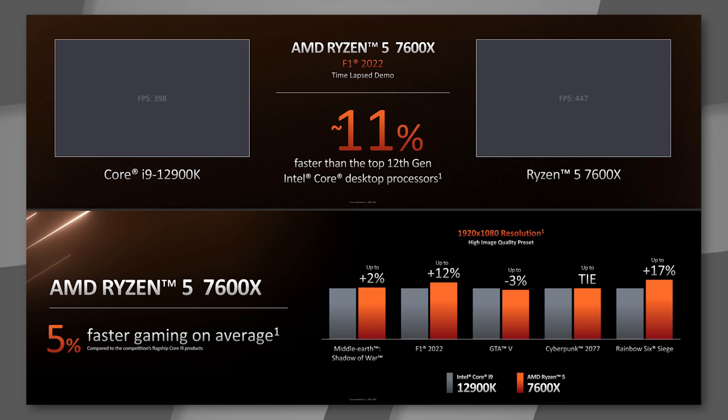The 7600X is 5% faster on average than the 12900K across gaming titles. The only loss was GTA V at 3% slower. It tied in Cyberpunk 2077, and was 17% faster in Rainbow Six Siege. Much of this improvement is attributed to AMD's new core design.